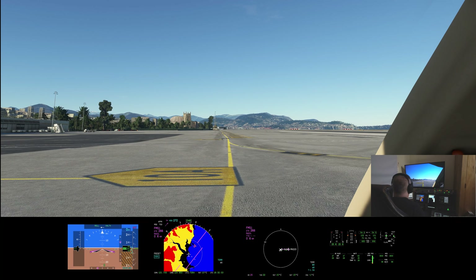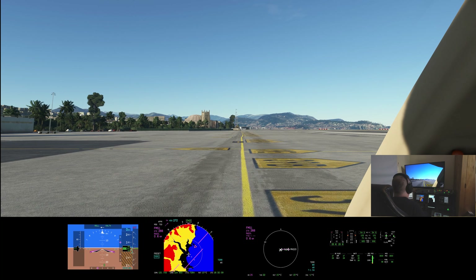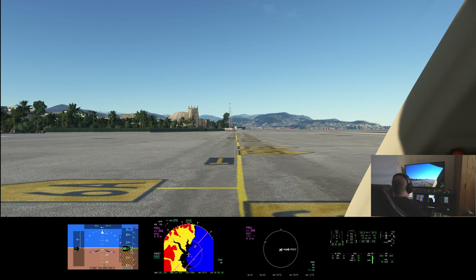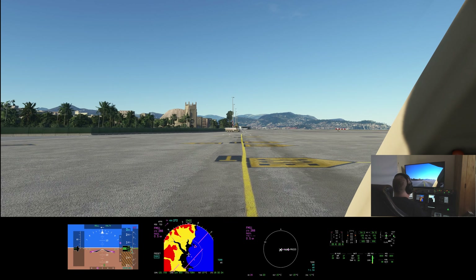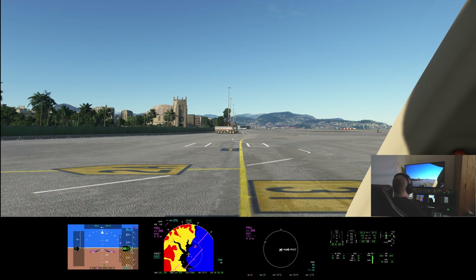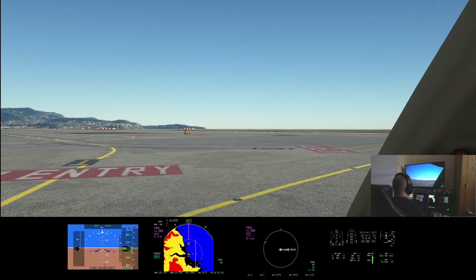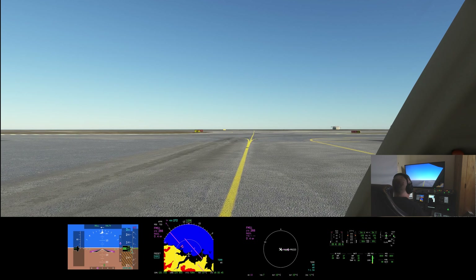That's Terminal 2. Not quite sure what the difference is in terms of which terminal serves which destinations. I've been to Nice Airport, but it's been a long time — 2003 I think, maybe even earlier than that. There is a no entry sign down here, so I can't go directly into the parking area that I want, so we'll need to do a little bit of a diversion.